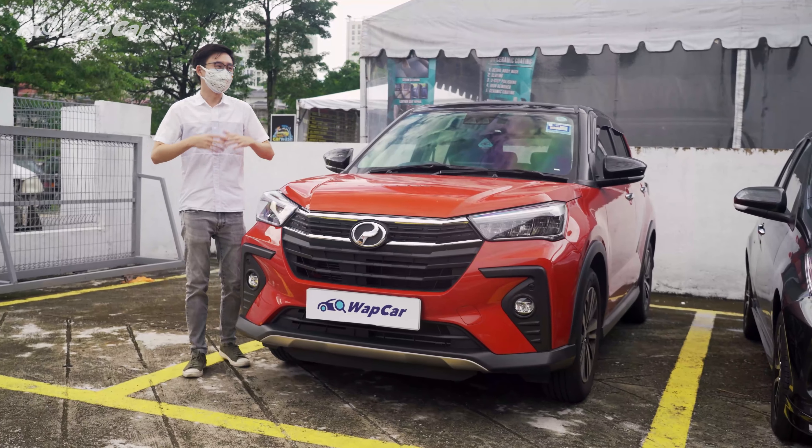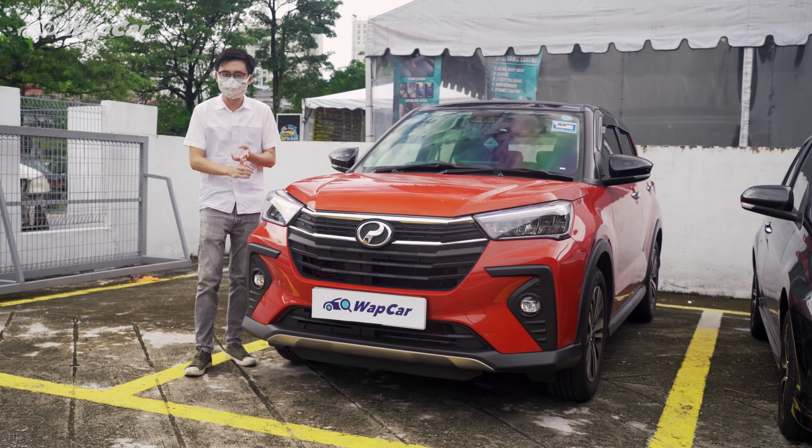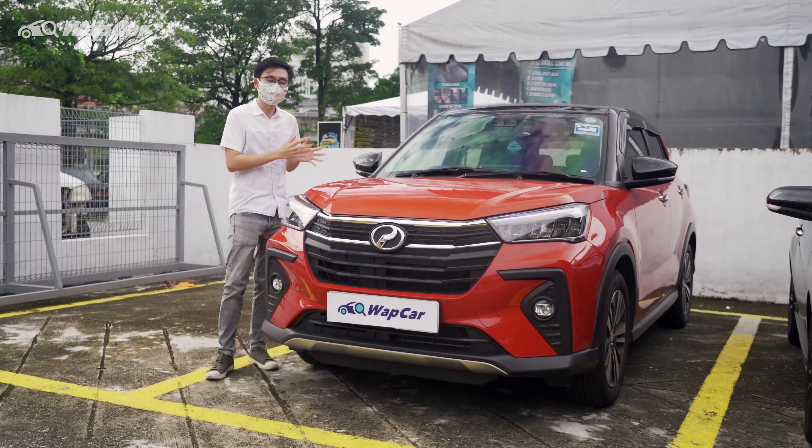We're back here at Perodua Sungai Penchala. Our previous experience with them has been very positive — they've been very responsive and very professional in their dealings, for example during our first inspection as well as resolving our rattling issue.